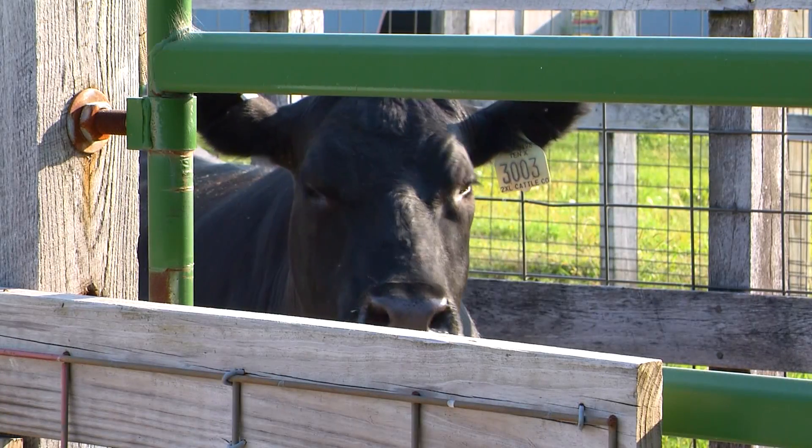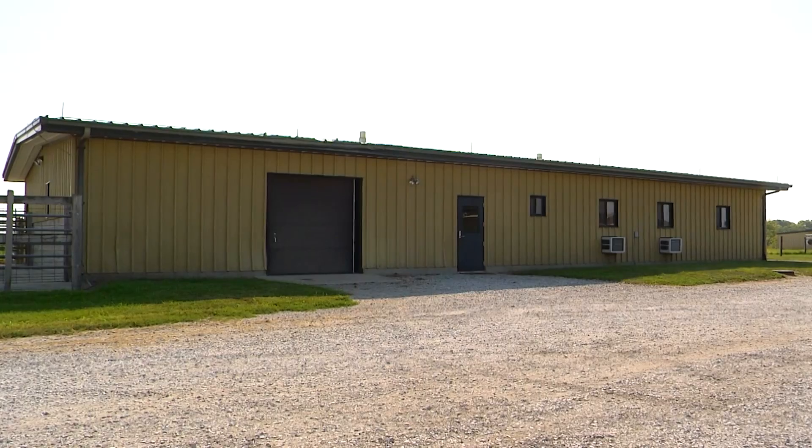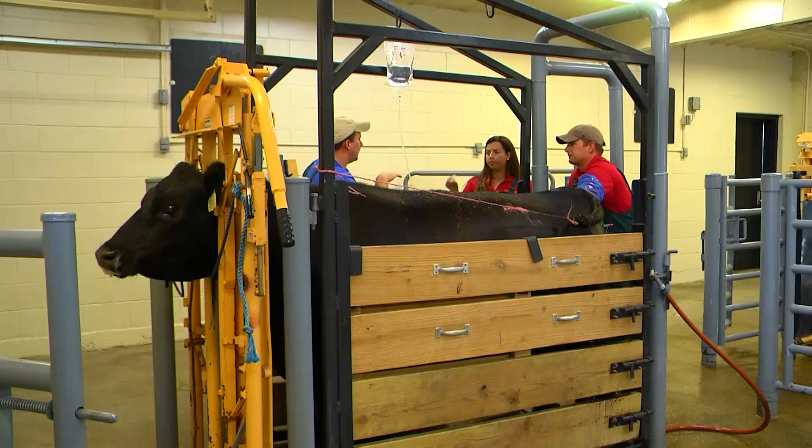Clients do embryo transfer to improve the genetics of their herd. Usually cows have one calf a year, but doing embryo transfer you can maximize the number of calves they have. So they're trying to improve the genetics of the herd and faster the rate of that improvement.